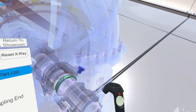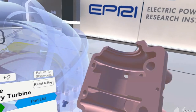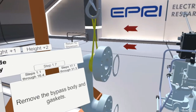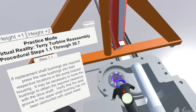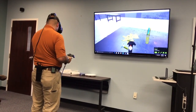The Terry turbine virtual reality application provides training in the disassembly, inspection, and reassembly of Terry turbines used in nuclear power plants. There are four different modes. In freehand mode, the user can remove parts from the turbine in any order. In show me mode, the program demonstrates disassembly and reassembly of the turbine. In practice mode, the program describes each step and highlights the key parts, but the user performs the steps. In test mode, the user performs the steps with no help from the program other than a text description of each step.